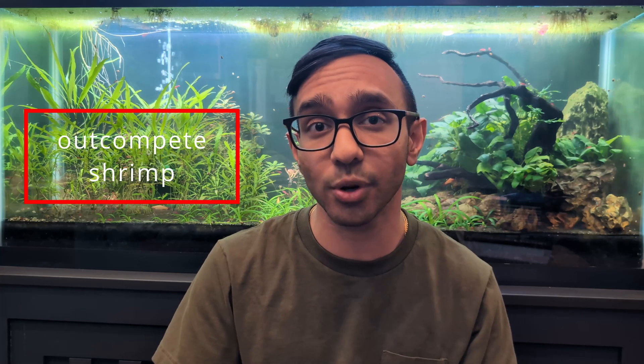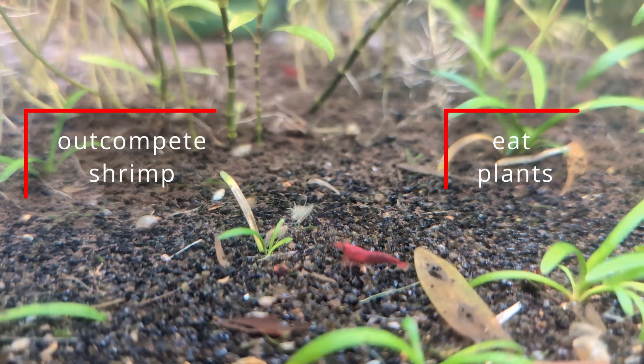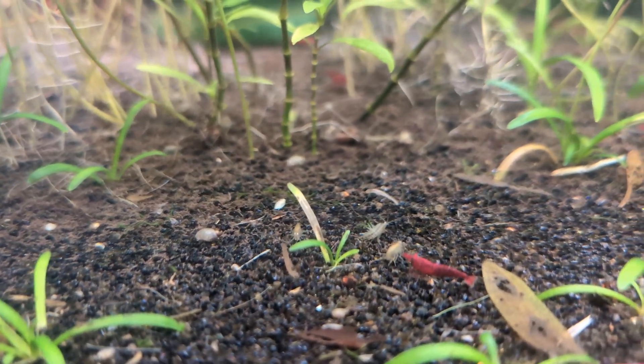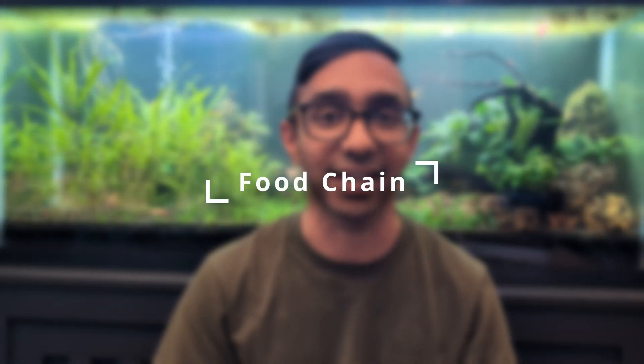The biggest concerns people have when it comes to scuds is that scuds will reproduce too quickly and out-compete any shrimp in your tank for the available food source, or that scuds eat plants and will prey on your shrimp. We have to remember that in all ecosystem-style or Walstad-style tanks, we need to have all levels of the food chain present. Everything has to be done in balance.